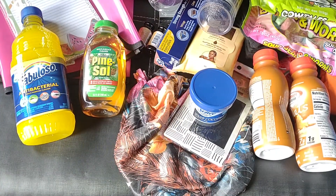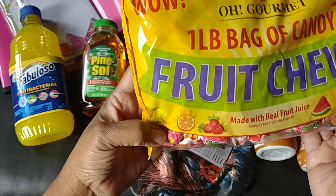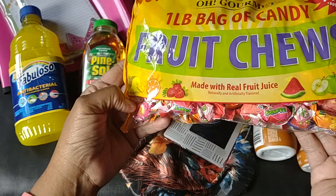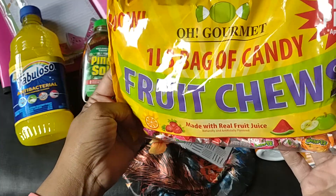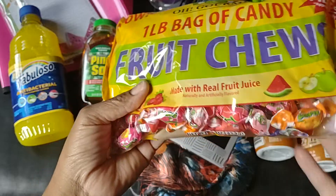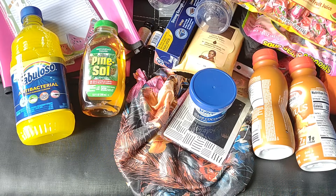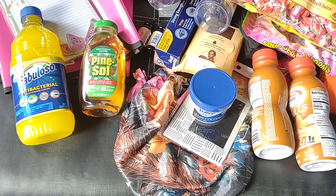I picked up a couple bags of the fruit chews — my son really likes these. It's a one pound bag made with real fruit juice; you get a hundred pieces in this bag. So that's my haul everyone! Thank you for clicking on this video — please give it a thumbs up and subscribe to the channel. Be a part of the small family I have here; I really would appreciate it. Till the next one, everyone — stay blessed, bye bye!